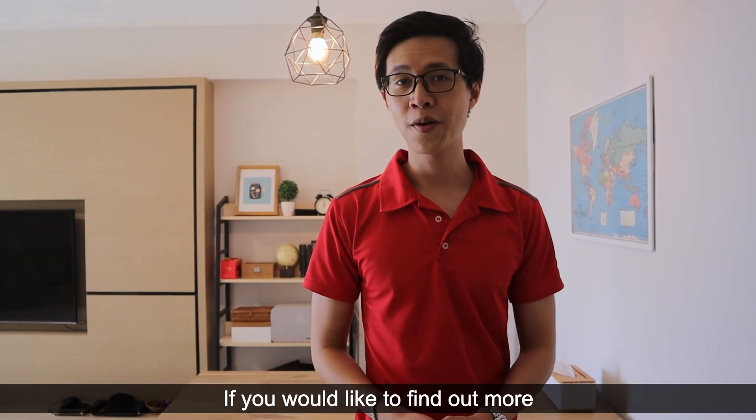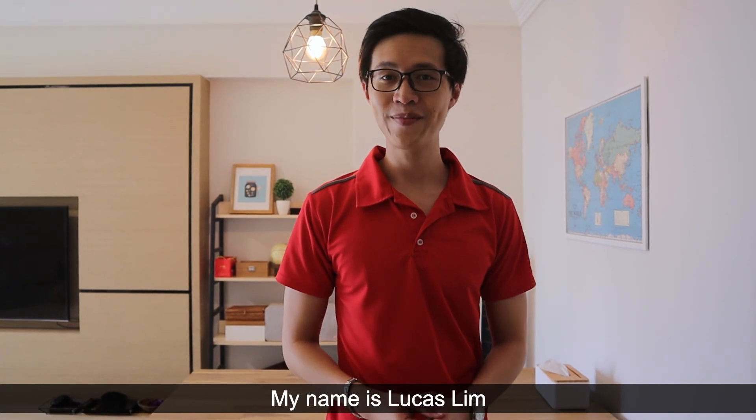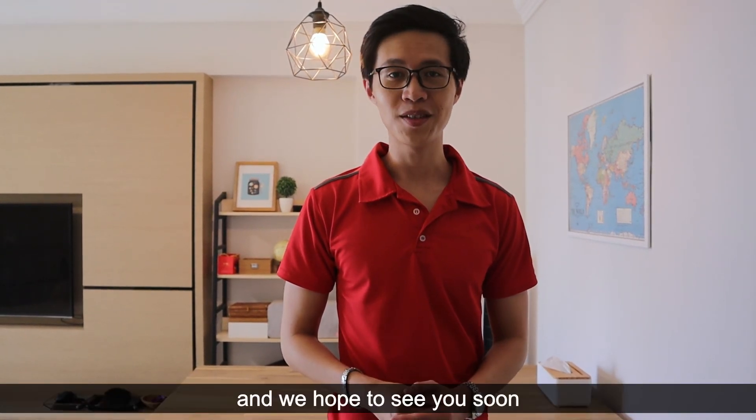If you'd like to find out more, give us a call at 8330-360. My name is Lucas Lim — thank you for staying with us throughout, and we hope to see you soon.